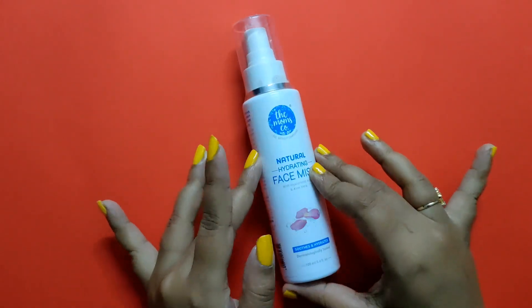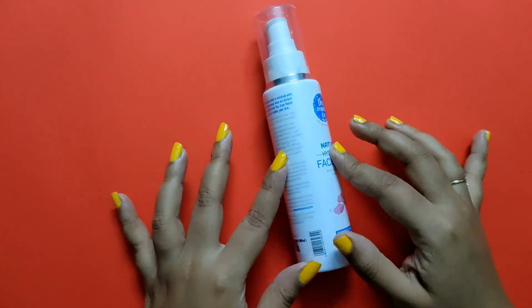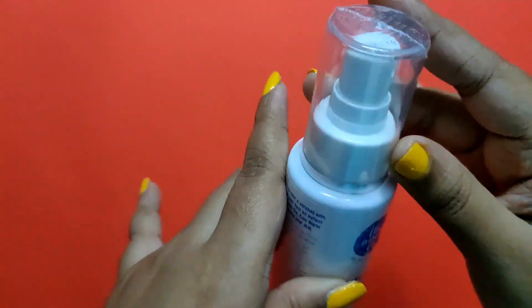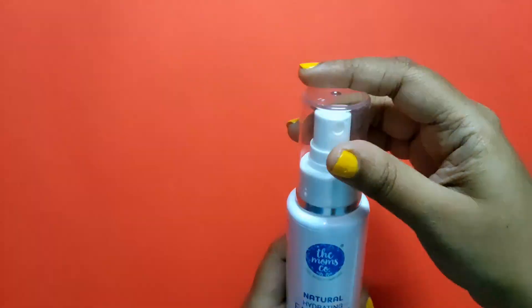Hey guys, welcome to my channel! Today I'll be sharing my review of Mom's and Co Natural Hydrating Face Mist. It contains hyaluronic acid which gives you instant hydration and moisturization. This is a 100ml bottle and the cost is 298 rupees, but I got it for 259 rupees.